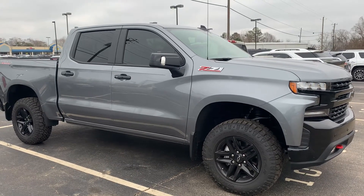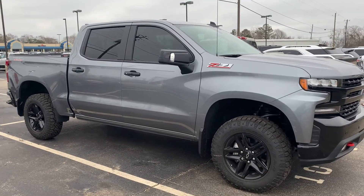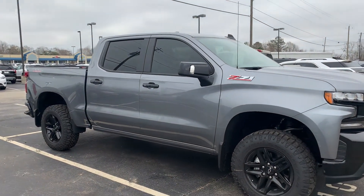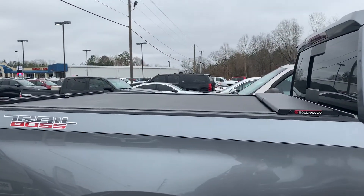Hey everybody, Stephanie here at Dock's Chevy Buick GMC in Thomasville, Alabama with a beautiful 2021 Chevy Trail Boss that was recently purchased here. The new owner is loving it, but he just had a roll and lock bed cover installed here.